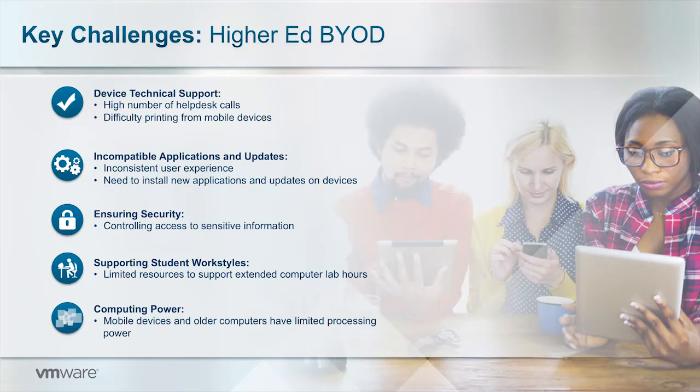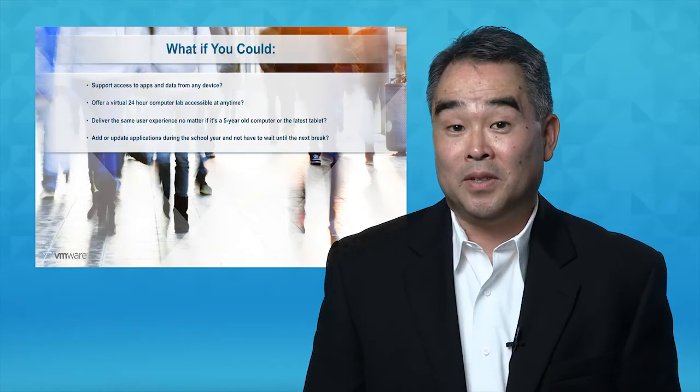Another challenge for IT is being able to deliver the applications students need onto the devices. Depending on what device they're using, they can have an inconsistent user experience. Furthermore, once the device is connected to the network, IT has to ensure that students, faculty, and staff only have access to the content they're authorized for. In addition, IT must support student work styles — they want to use their own device, but if there's an application that is only available in the computer lab, IT has to provide support for that computer lab. And finally, some devices don't have the processing power to support today's applications. For example, in mechanical engineering a student might try to access a 3D graphics computer-aided design application using a five-year-old laptop and not have a good user experience.